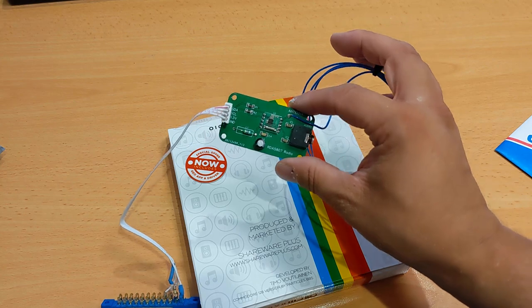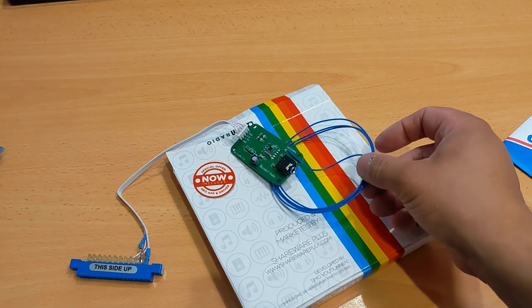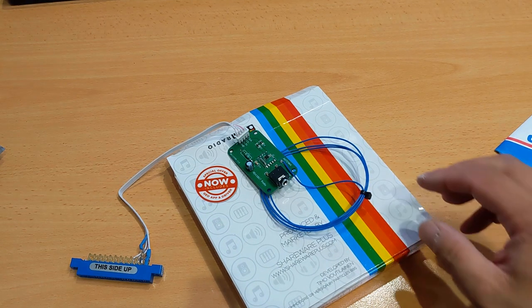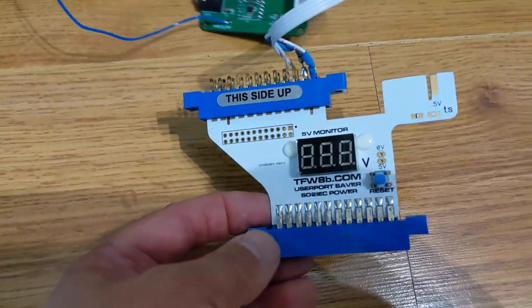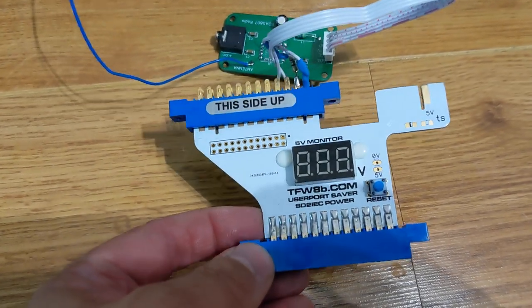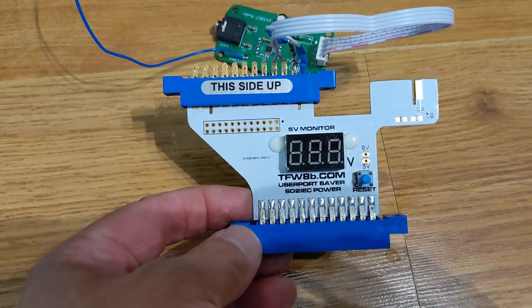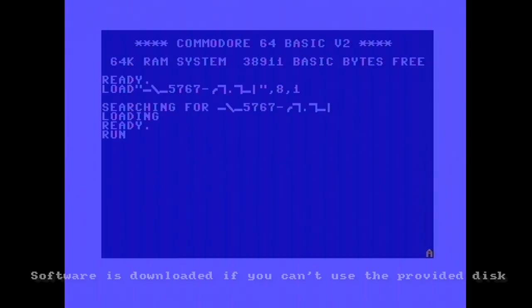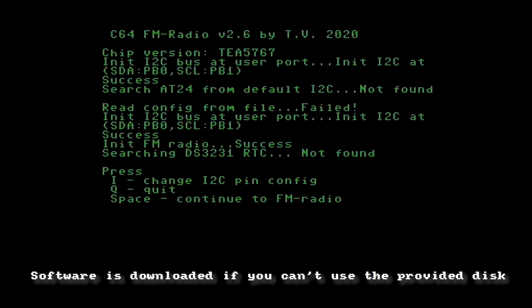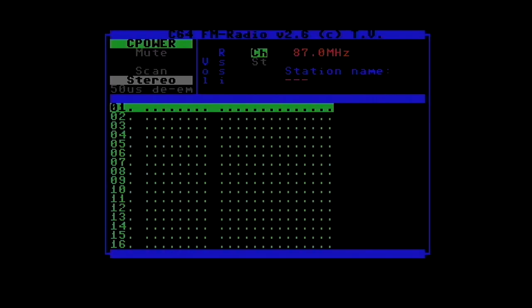Let's plug this into the C64 and give it a go. To plug this in I'm going to use my Userport Saver from Futures 8-Bit, because the connector is quite hard to get out once you've plugged it in. So we boot up the C64, it's found the chip, and we press Space to continue to the FM radio.